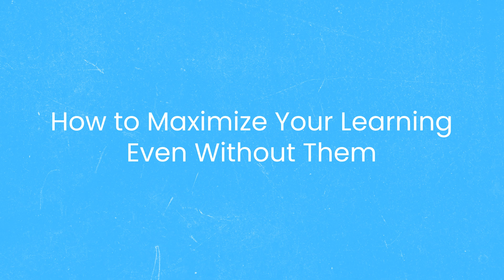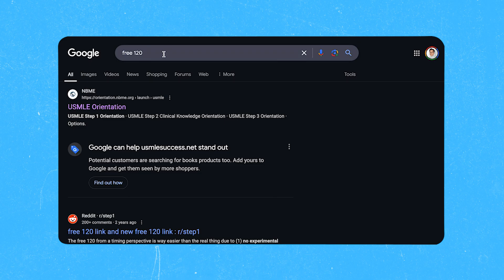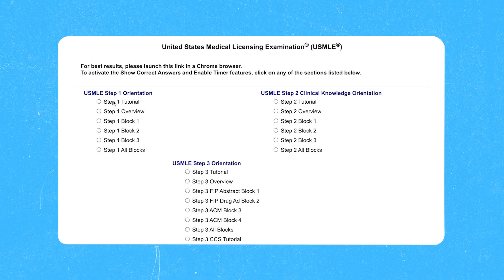While the Free 120 doesn't share answer explanations, you can still maximize your learning without them. This leads us to strategy number four: the USMLE tutorial hack. Using the Free 120 effectively isn't just about practice — it's your ticket to getting an extra 15 minutes of break time on test day for both Step 1 and Step 2. One of the best parts about the Free 120 is that the interface mirrors what you'll see on test day. You can find it by searching 'Free 120' or 'USMLE orientation' on Google. The navigation system matches exactly, the calculator functions the same way, and if you're comfortable with UWorld, you're already familiar with most of the USMLE interface.